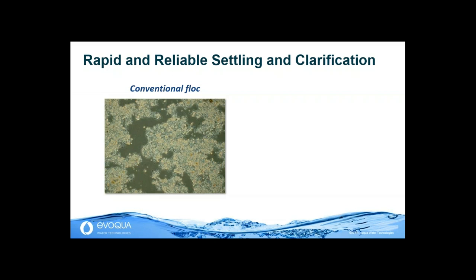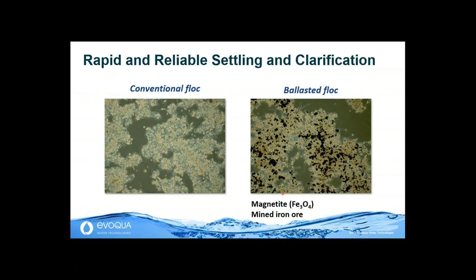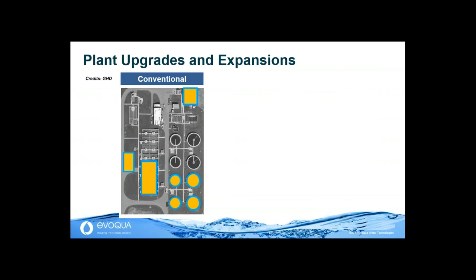The fundamental feature of Biomag is the ability to ballast conventional biological flocs. You can see on the screen here a typical microscopic picture of biological floc. When we ballast the biological floc, we add fine particles of a mineral called magnetite — mined iron ore. We will discover certain properties that make it ideal as a ballast material for our industry. I want to take you from these microscopic pictures to a full-scale plant to see the benefits Biomag can bring for a plant expansion or upgrade.